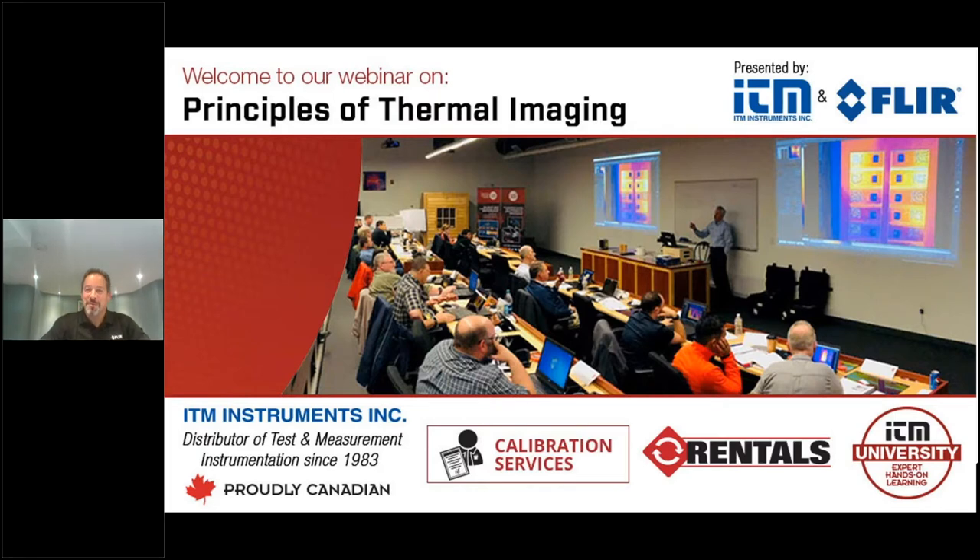Thank you, Chris. Hello everyone. Thank you so much for joining us this afternoon — or morning, depending where you are — for this presentation training with ITM. I appreciate all the webinars you guys worked on and giving us a chance to get our information out there. Thank you for taking the time to listen. I'll try and make it as interesting as possible without boring you too much. So let's get started.